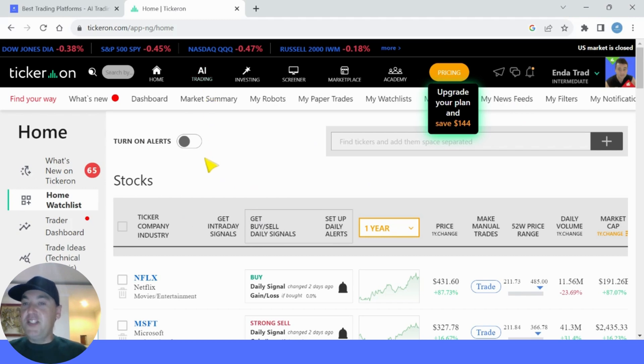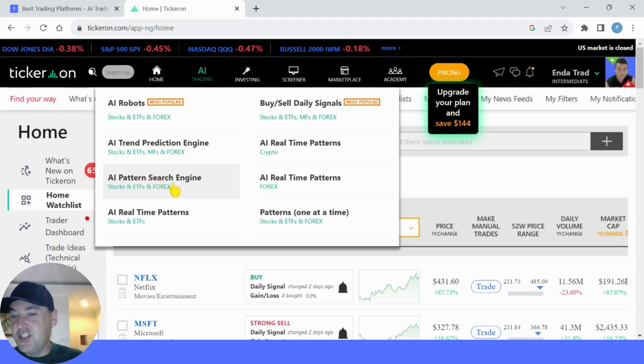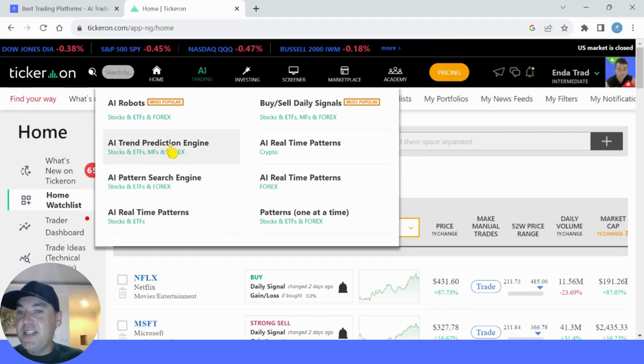Here is their website. I may be making more detailed videos depending on the response to this video, so if people use my link in the description to sign up, I will do a deep dive into all of the features. Up at the top, if you click on AI trading, you can see their main products: AI robots, trend prediction and pattern search. The pattern search scans through all the charting to find potential patterns for assets you select. You can set confidence levels at 60% or 80% and execute trades based on those patterns, and set up email or notification alerts. The AI trend prediction will tell you if it's bullish, bearish or going sideways.